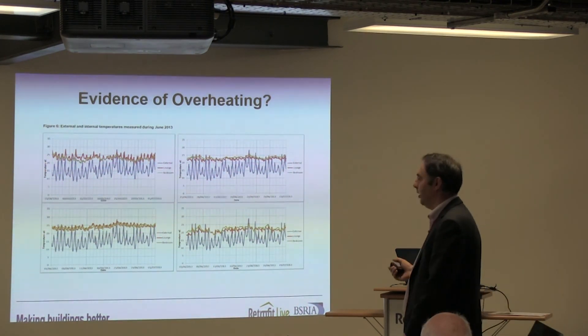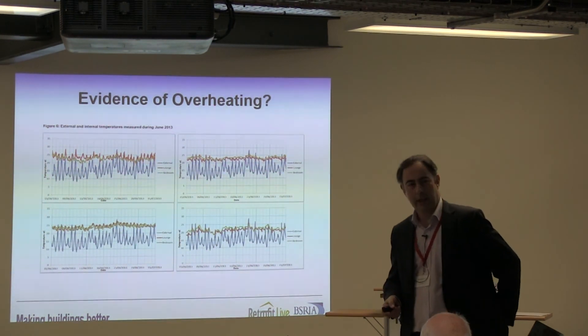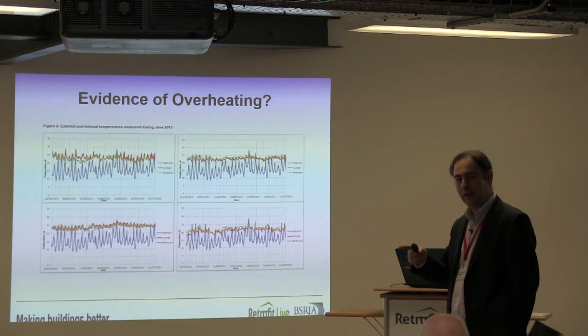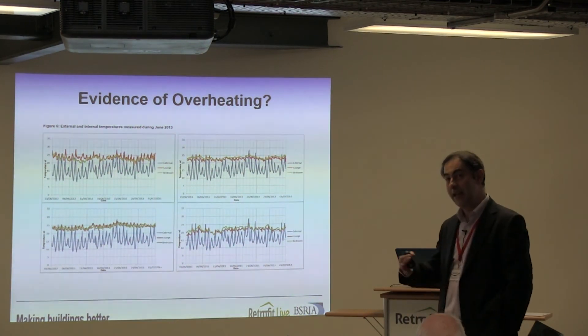The third household is really interesting — they like the MVHR during the day but not during the night, so they turn it off at night. It runs during the day, off at night, runs during the day, off at night. That's an intermittent use pattern.